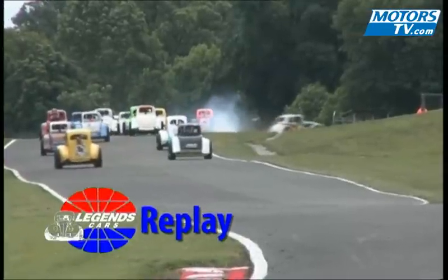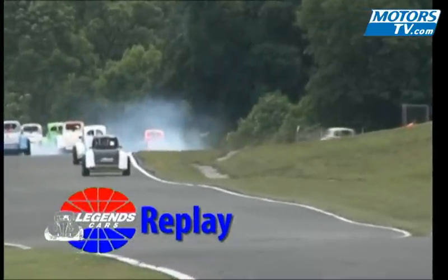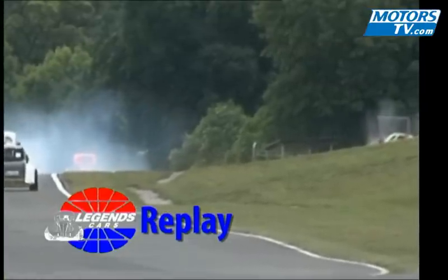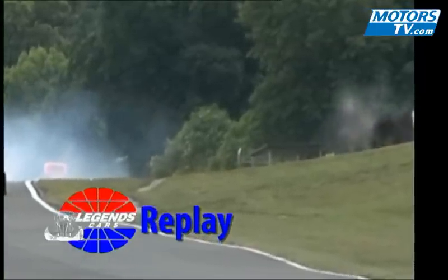That sends Nick into a spin. He's off on the grass now. There's a puff of smoke, maybe where he's applied the brakes. Wait for the impact. Well, you can't see it from here, but you can just see the detritus from the impact going up now.